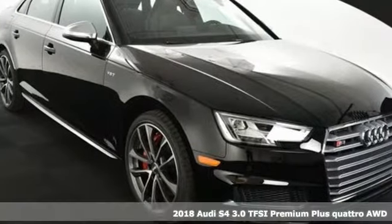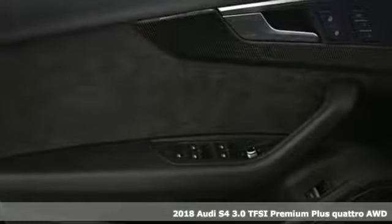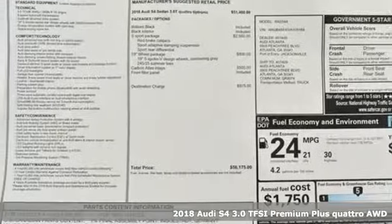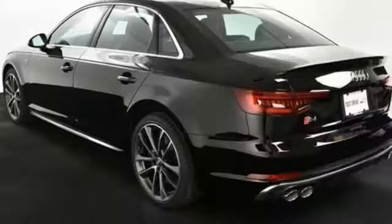It's a 2018 Audi S4. Exhilarating performance and passionate design connect in this S4 to create an unrivaled driving experience. Get ready for an impressive combination of features.